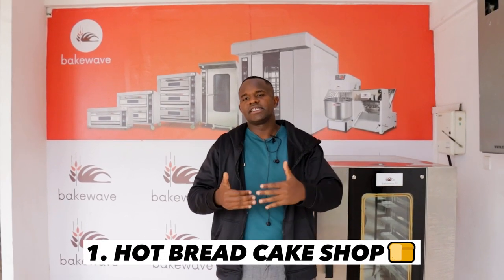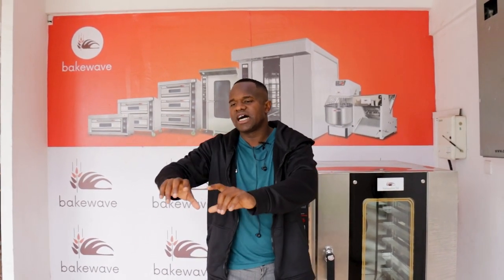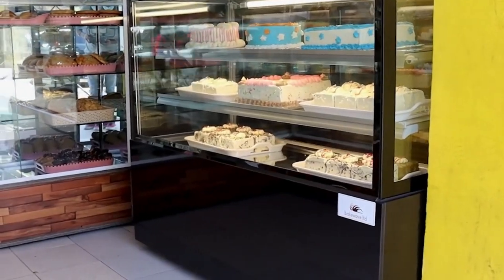Let's go to the first: the type of bakery you are going to set up. There are three possibilities based on your research. Either you'll do a hot bread cake shop in a busy place — it could be an urban center or a busy estate — whereby you bake at the same place and the front part is a shop with a cake display counter, a bread display shelf, where you sell hot bread and packed bread. You can also do birthday cakes. That is a hot bread cake shop.